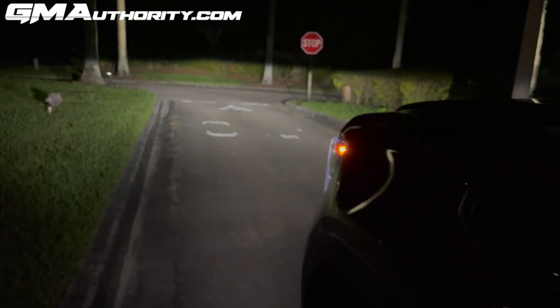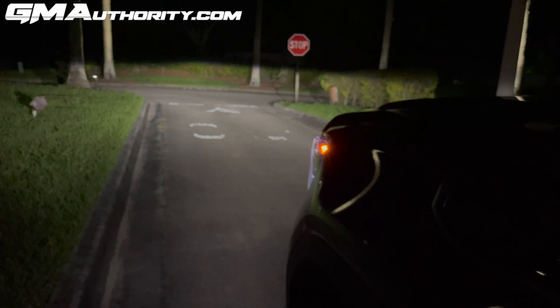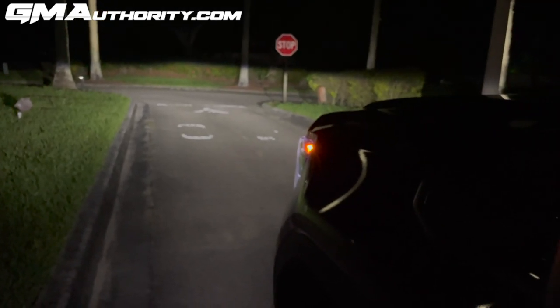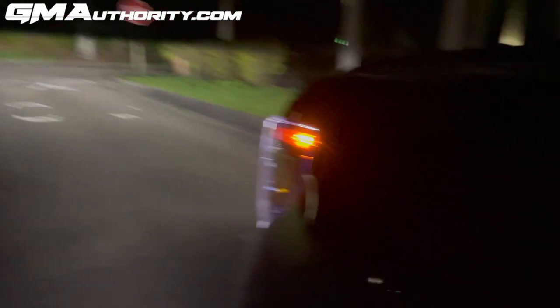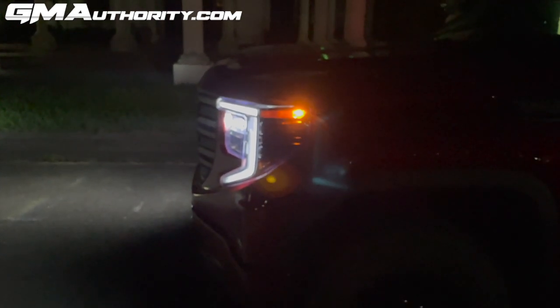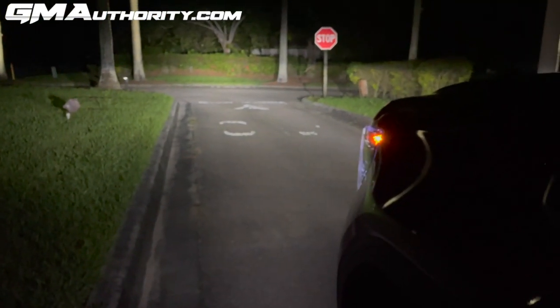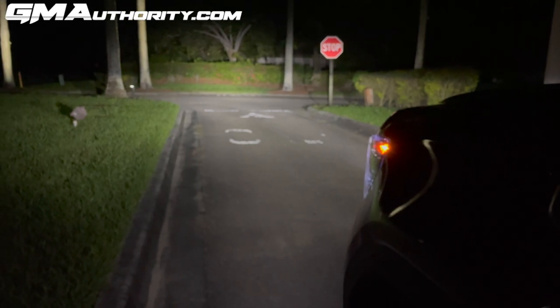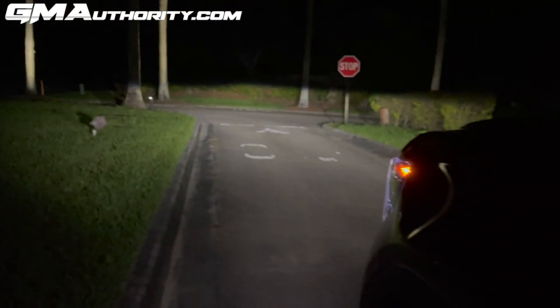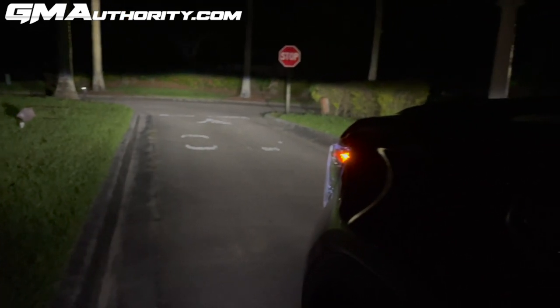It's pitch black out here — here's how it looks with the regular headlights, and then the brights. There is also an amber marker light here on the side of the headlamp cluster. The high beams do quite a good job; besides a few accent lights near the palm trees, it's pitch black, so these headlights do a great job illuminating the path ahead.